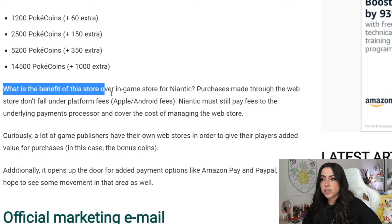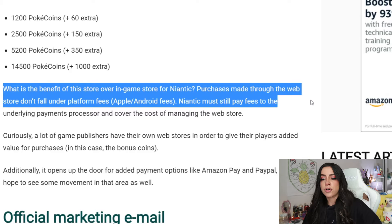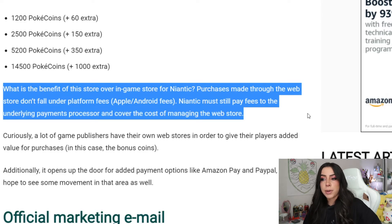So what is the benefit of this store over the in-game store for Niantic? Purchases made through the web store don't fall under platform fees like for Apple or Android — the fees that they have to pay to Apple services or Android services. Niantic must still pay fees to the underlying payments processor and cover the cost of managing the web store.